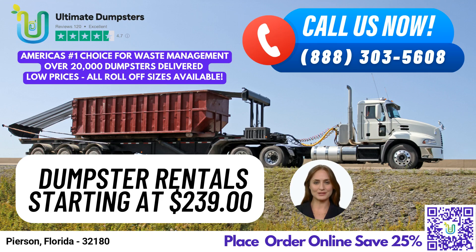Welcome to Ultimate Dumpsters, your one-stop shop for all your waste management needs. Our nationwide coverage delivers to over 50,000 cities across 50 states and 3 countries, sourcing dumpsters using the best and cheapest local providers. Our 4.5-star rated reputation speaks to our commitment to providing quality services to our clients.